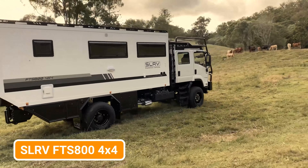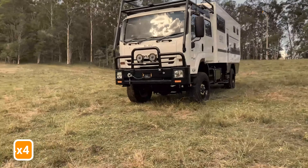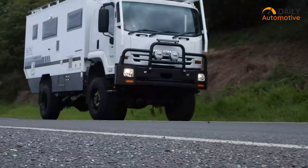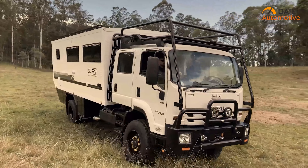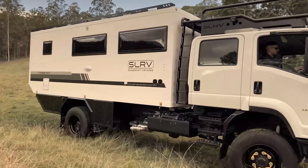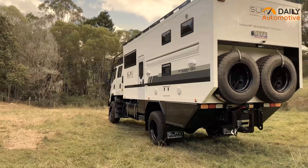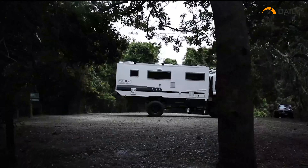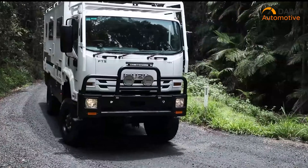First on our list is the SLRV FT-S800 4x4, a ferocious beast that scoffs at the notion of paved roads. This unstoppable titan is engineered to take you where the faint-hearted dare not tread. With its muscular engine, a sophisticated suspension system that swallows obstacles for breakfast, and gnarly off-road tires practically begging for a challenge, the SLRV FT-S800 4x4 is your ticket to off-road supremacy. Buckle in as we rev up this off-road monster and let it roar.